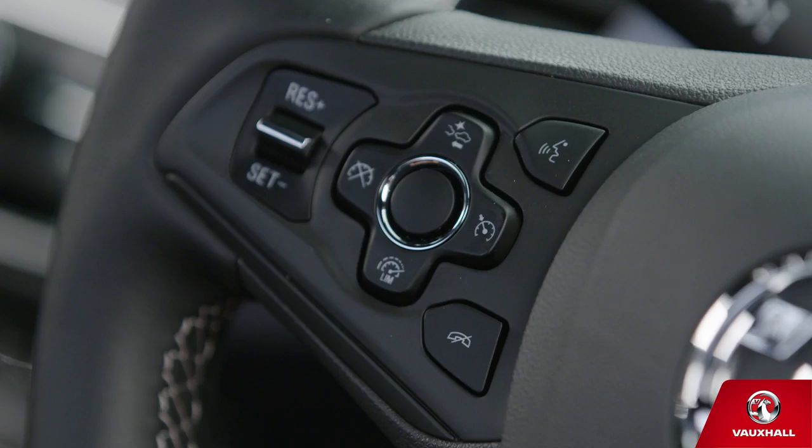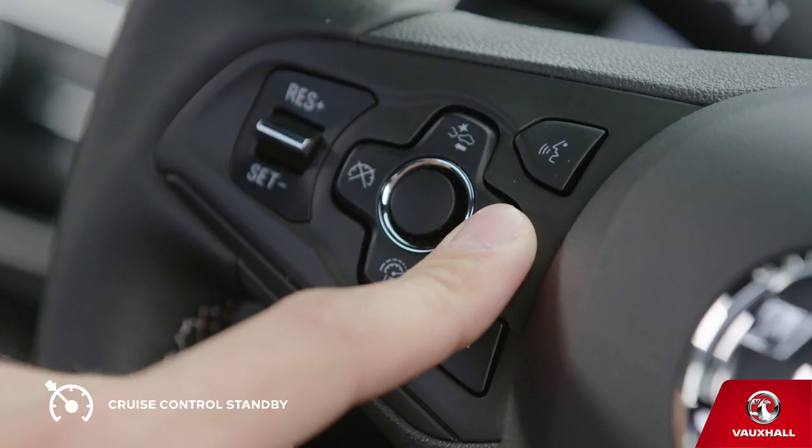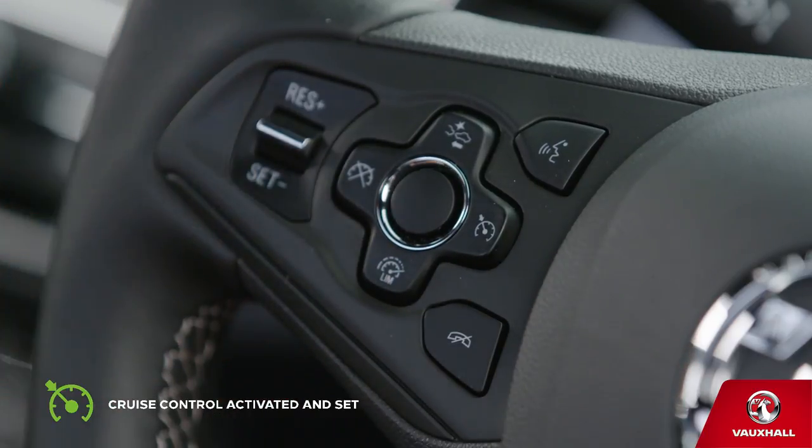Did you know that your new Astra comes with cruise control? It makes such a difference on long journeys, and it's actually really easy to use. When you want to cruise along at a set speed, turn it on by pressing the button on the left of your steering wheel. Accelerate up to the speed you want, and then just turn the thumb wheel down to set. That's it — you've activated and set cruise control. Enjoy the ride.